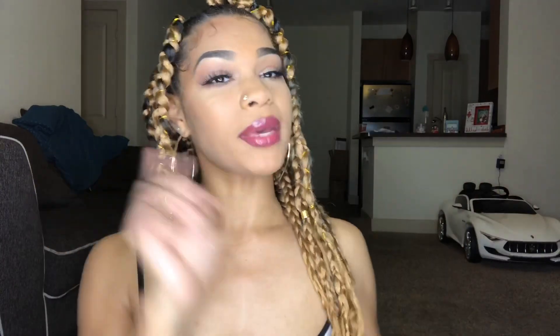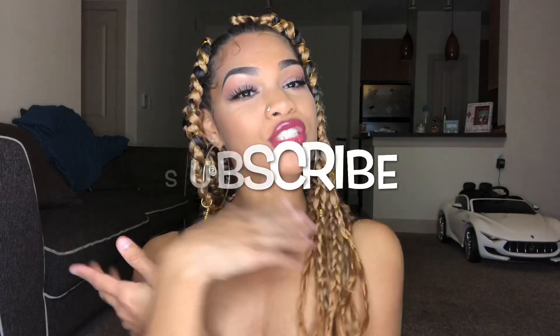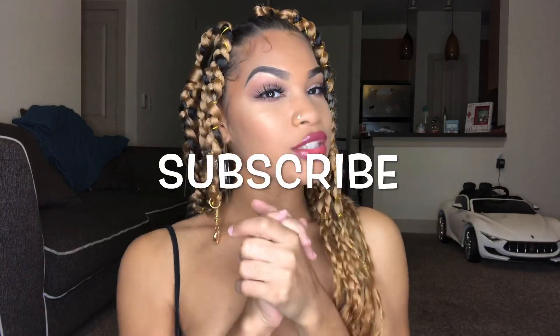Comment down below. I'm kind of digging it. That was the get ready with me. I'll have everything linked below — my Instagram, my TikTok. I don't really promote my Snapchat or Facebook, but Instagram and TikTok are down below. If you haven't already, please subscribe, follow my social media, make sure you're following your girl, and I'll see you guys in my next video. Peace, bye!